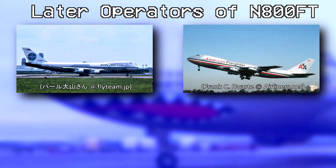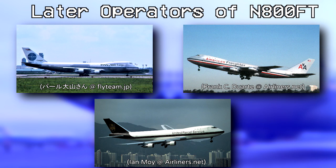The aircraft went on to operate with Pan Am in 1978, returned to American Airlines in 1981, and flew its remaining years of service with UPS from 1984 to 2002.